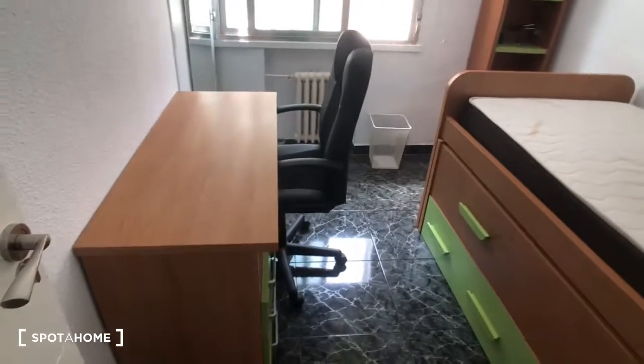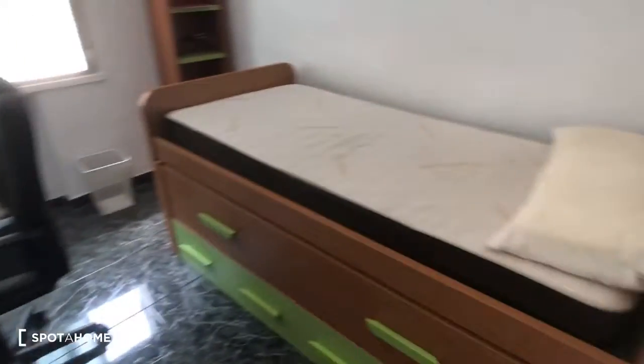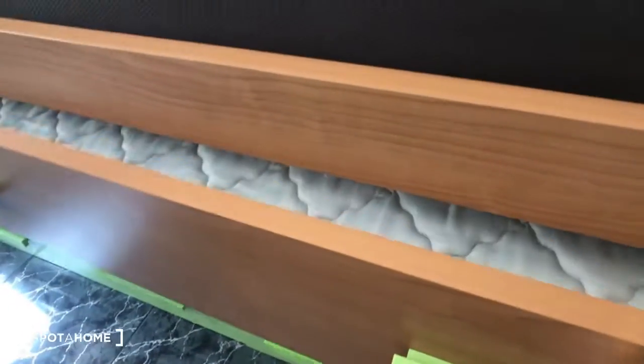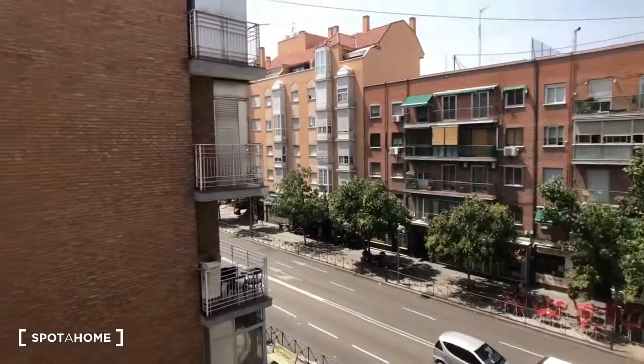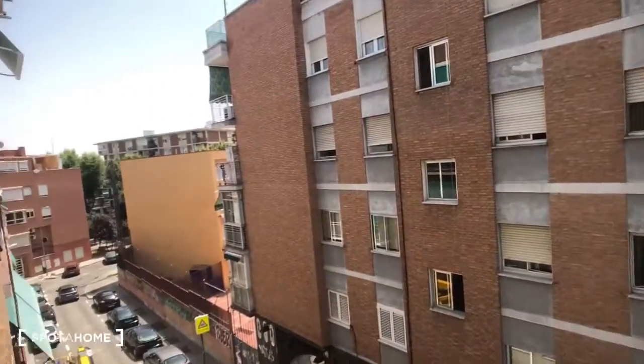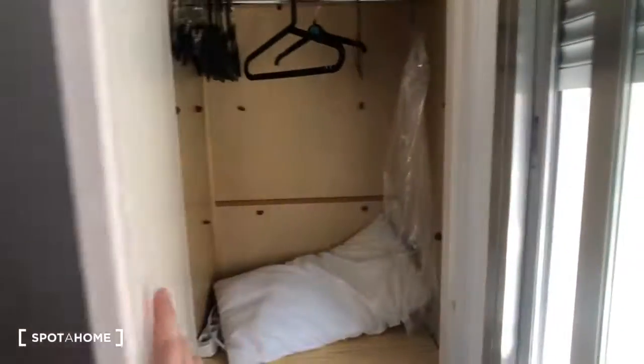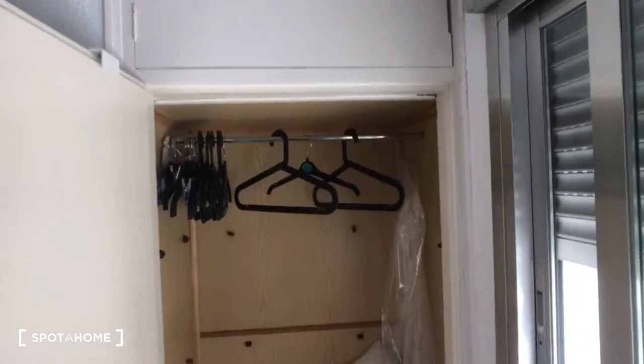Bedroom number two has a desk and a chair right here. Over here we have a single bed, and also in here there's another single mattress, and then there's some drawers down at the bottom as well as over here. We have some shelves in the corner right here, and then this window looks out on the street. Here we are looking into the closet — here's the storage space you would have. Now we're going to go check out bedroom number three.